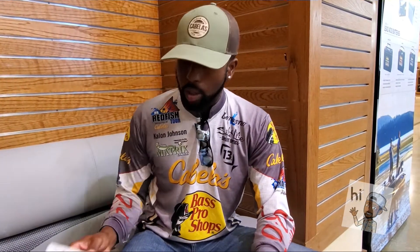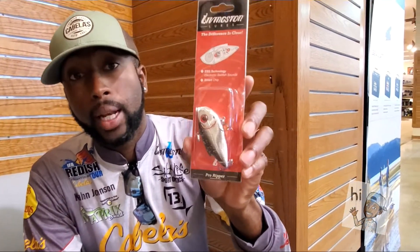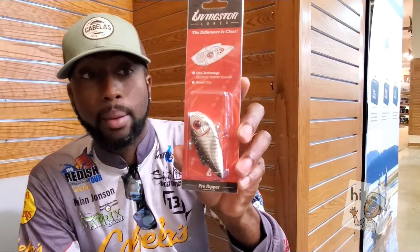Now, another style of crankbait that works very well in the fall and wintertime is a lipless crankbait. Livingston Lawyers makes one called the Pro Ripper. This Pro Ripper has caught many speckled trout for me, and it's definitely a good lipless crankbait to use in the fall and wintertime.